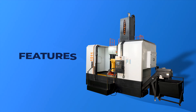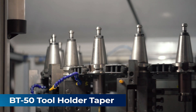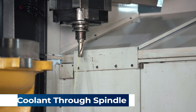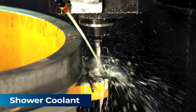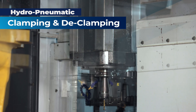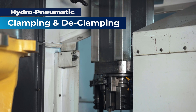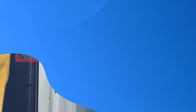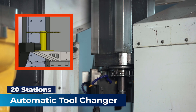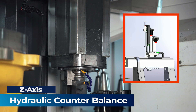Some of the basic features of the machine are: BT-50 tool holder taper, through-spindle coolant along with shower coolant, hydro-pneumatic clamping and declamping of tools, automatic tool changer with 20 stations, and hydraulic counter balance for the Z-axis.